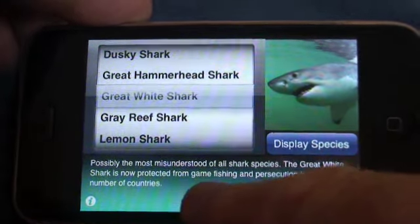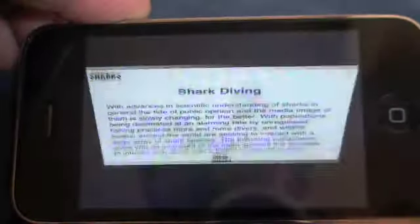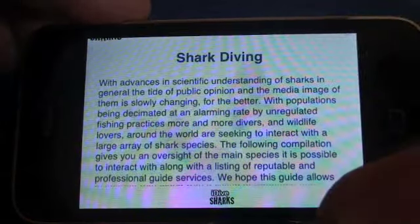You've got two buttons here, but they also appear when you're on your home screen. Let's go to Information. This is just an overview of Shark Diving — very simple, very basic.